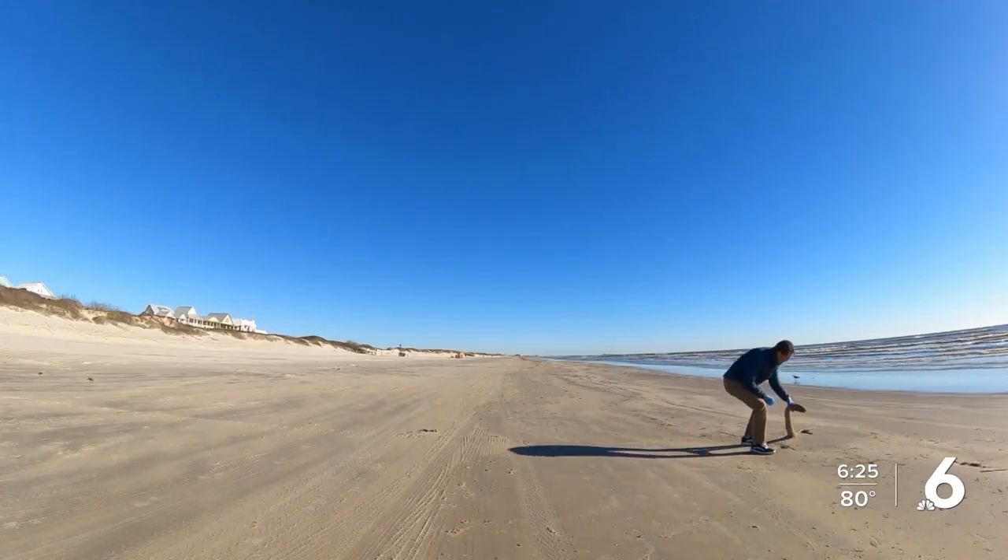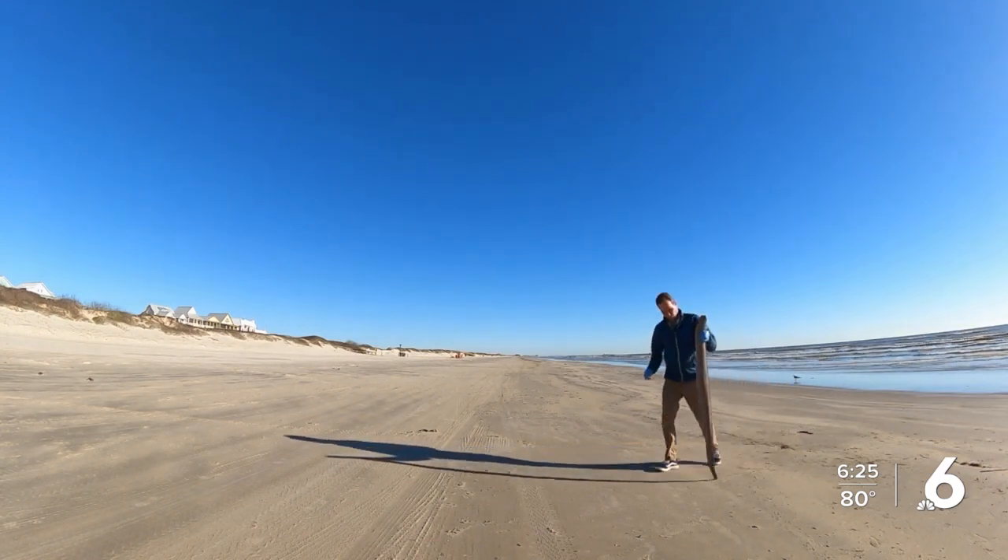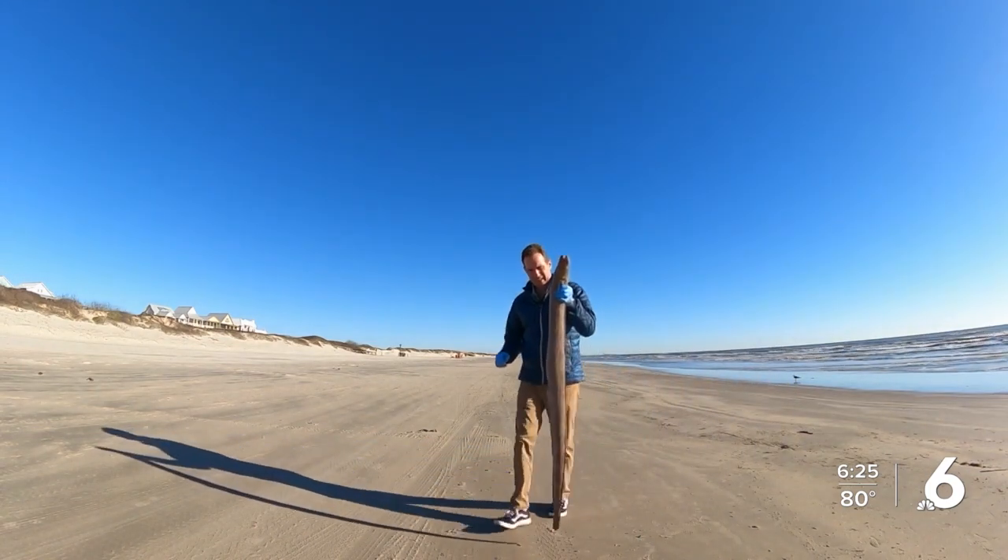Jace Tunnell with the UT Marine Science Institute also found this eel during his weekly beach survey. He tells us that in his six years of surveying for stranded and endangered species, this is the second time he's come across something this peculiar.